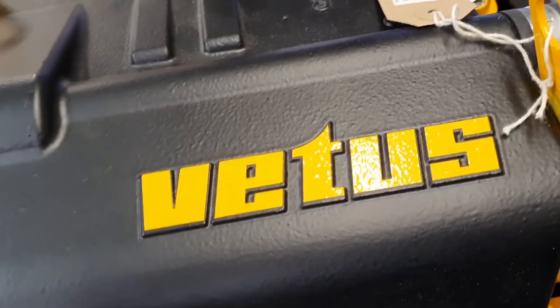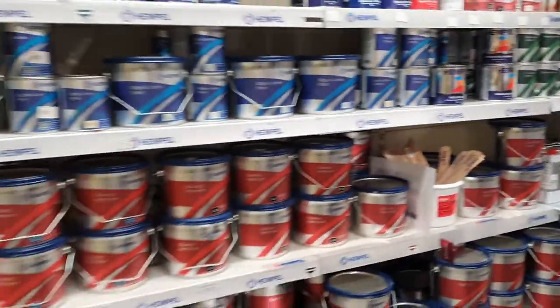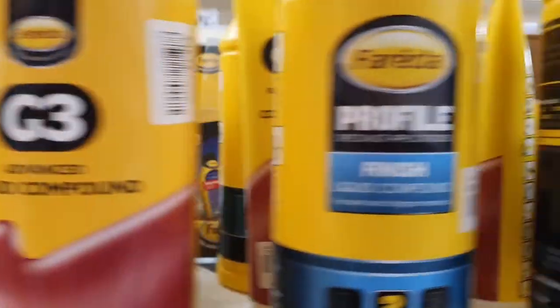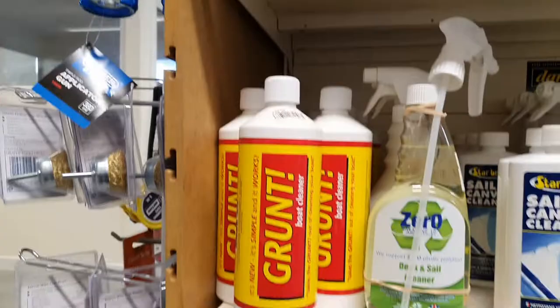We don't only provide outboard engines, but we can supply and fit inboard engines too. We stock a large range of paints from International and Hempel, cutting compounds and polishing solutions.